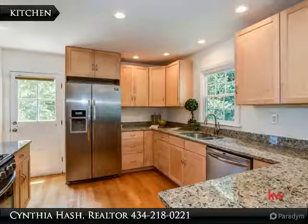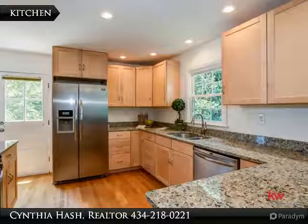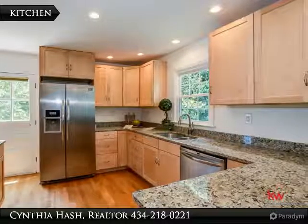The kitchen features hardwood floors, maple easy-close cabinets and drawers, stainless steel Frigidaire Gallery appliances, and granite countertops. The vegetable sink is just below a window overlooking the manicured front lawn.